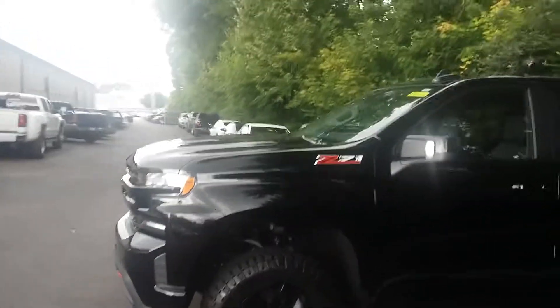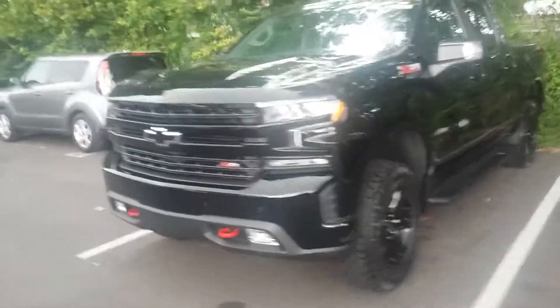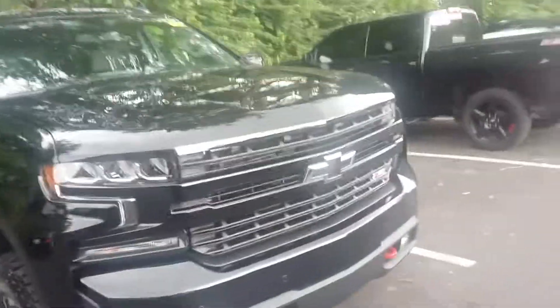It's getting ready to throw down out here and start raining here in Louisville — if you just saw that lightning! Please definitely let me know what additional information I can get for you on this beautiful Trail Boss. You can see it's got that blacked out bowtie right there.